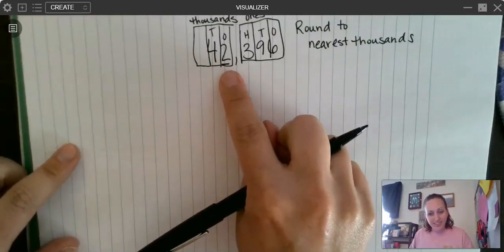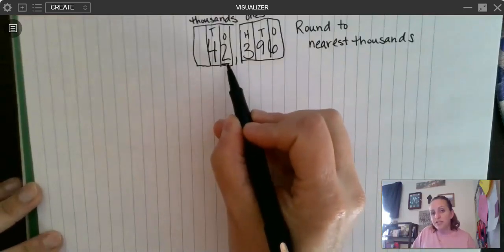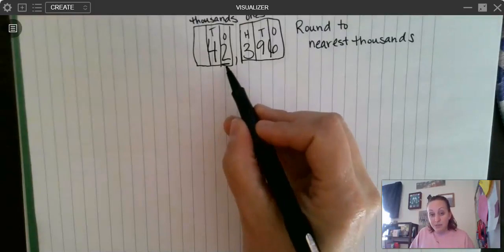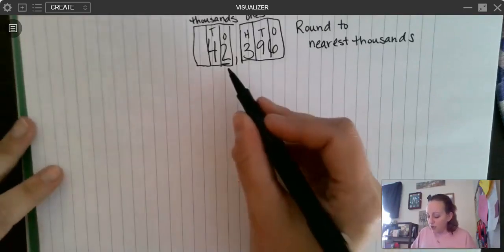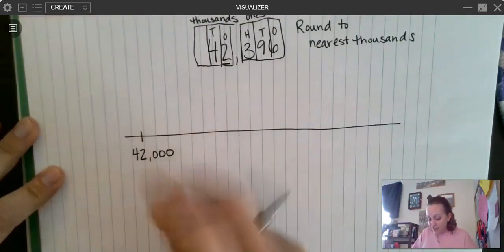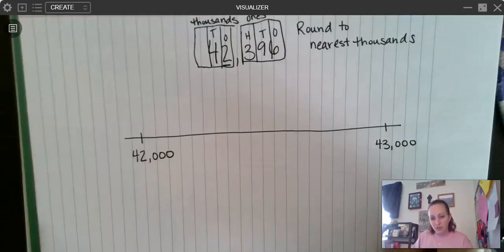One strategy that we can use is an open number line. If you watched our last video on comparing whole numbers, I talked about what an open number line is. An open number line is a great tool to use in this situation. Because I'm rounding to the nearest thousands place, remember this number is either going to stay what it is or it's going to go up by one — that's really the only way it changes in rounding. The thousands place is going to stay a two or it's going to go up to a three. So I'm going to draw my open number line: 42,000, because that's one option, and 43,000 as my other option. Everything after my rounding place turns into a zero.